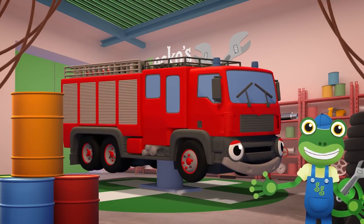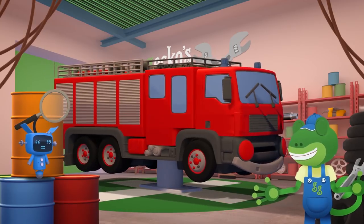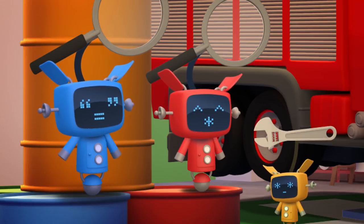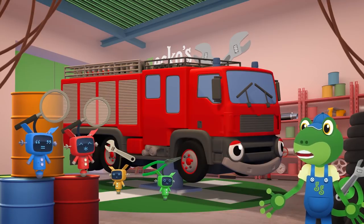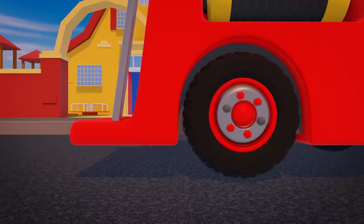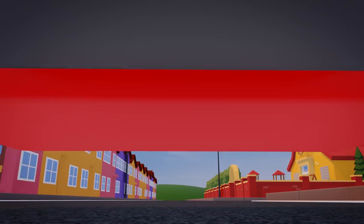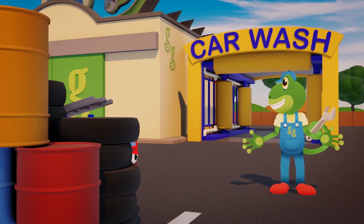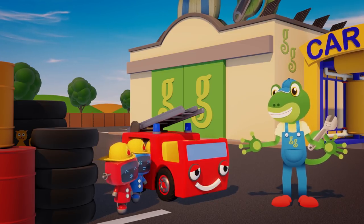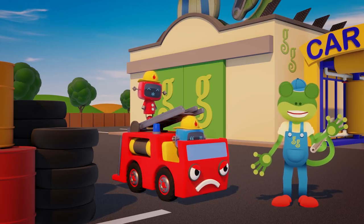Fiona the fire truck's at the garage today — she's having her yearly check up. Yes Blue, there is a lot to do. It's going to take all day. If Fiona is here all day, what's going to happen if she's called to an emergency? What's that Red? You've got a friend who'd like to volunteer for firefighting duty. Brilliant! Where is this new friend of yours? I'm really excited about meeting this shiny new fire truck. Oh, she's here already! Hello! You must be Maggie — Maggie the mini fire truck! I'm sorry, I was expecting someone a little bigger.